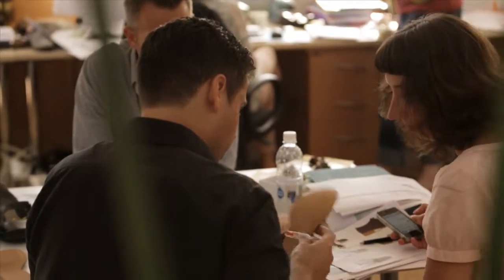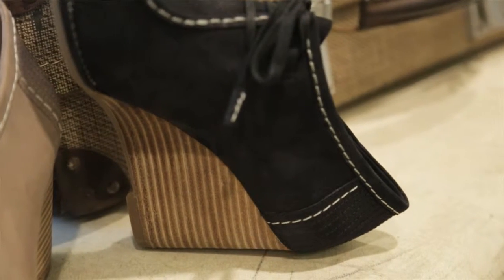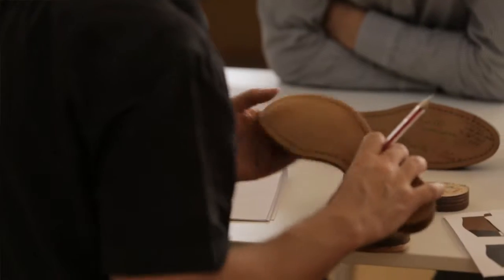This is where our designers picked some of the most iconic detailing and constructions of Clarks. The skill of hands is brought back to fashion and design. This is where craftsmanship and authenticity merge with functionality.